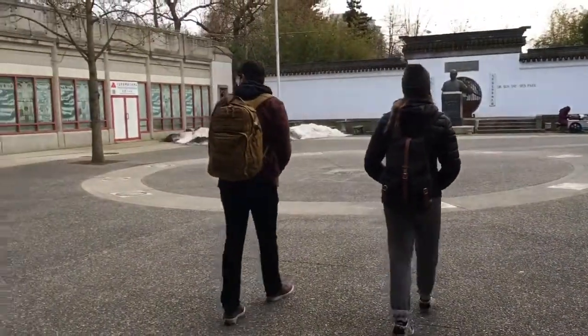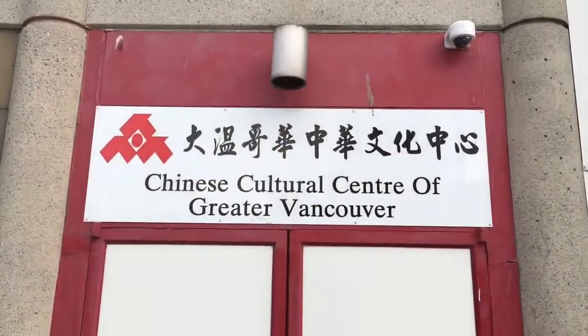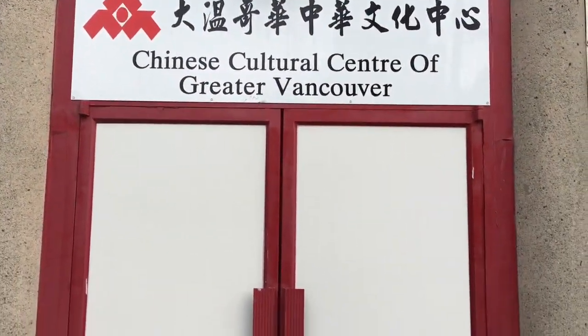Today you can visit the Chinese Cultural Centre to learn about Chinese heritage and culture in BC. This exquisite building offers tours and classes to help Canadians and tourists connect with the history of Chinatown and Chinese customs.